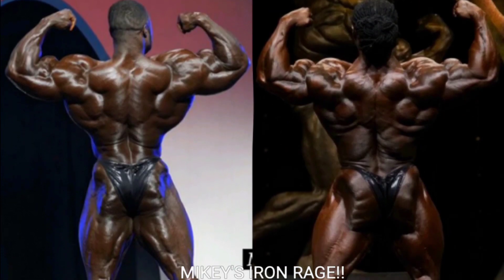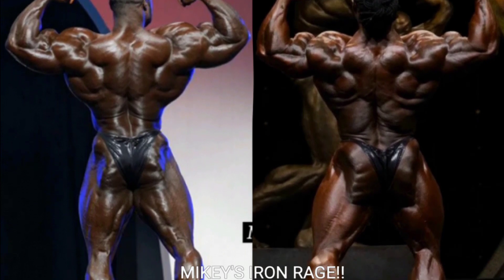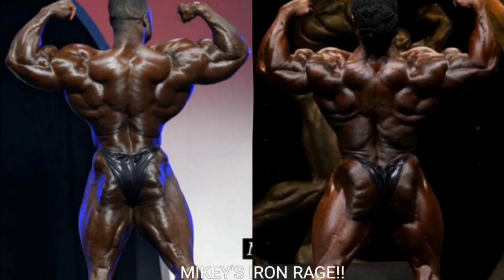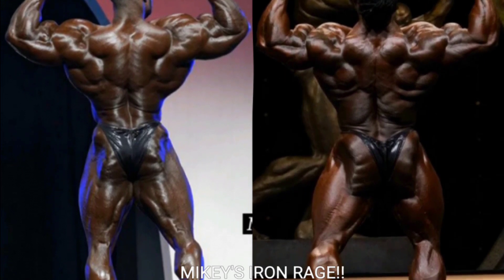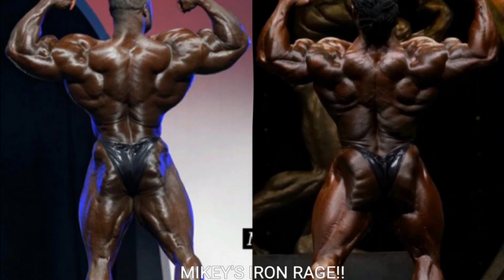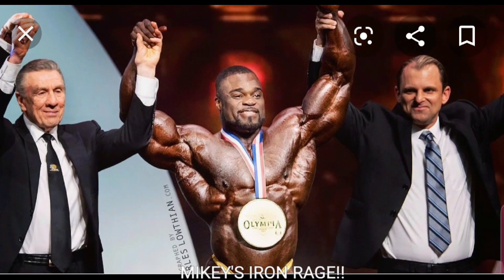Now we got the last pose of the night — the rear double bicep. William Bonac displays one of the best rear double biceps he's ever shown at the 2020 Arnold, but it's not better than Brandon Curry's. Brandon Curry's rear double bicep is unbelievable, though it did look better at the 2019 Arnold Classic in my opinion. Brandon Curry takes the final point.